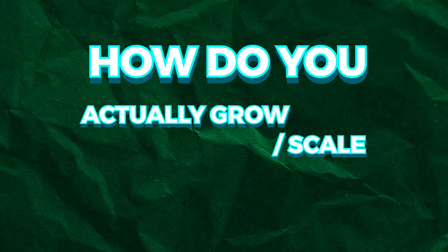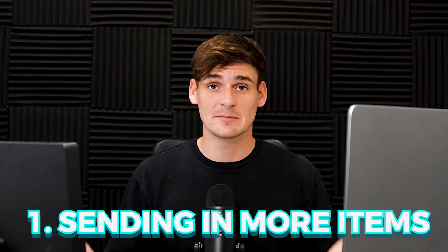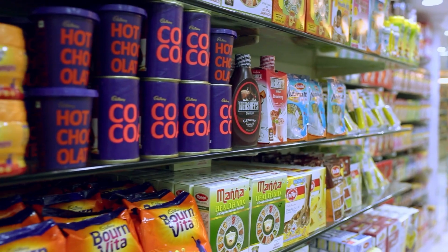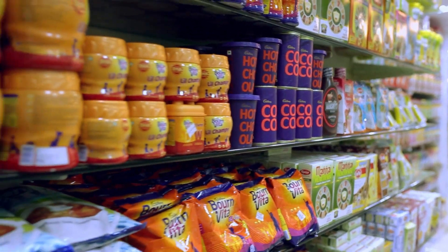Following this rule, you'll always be selling your items for profit. But how do you actually grow and scale your business? This comes down to two main things. The first is quite obvious — sending in more items. This can be done by increasing your quantities for each item you sell or by increasing the variety of items you sell, introducing new product lines. This is why it's so important to reinvest your profits and not take money out of your business, because you'll be able to grow much, much faster.